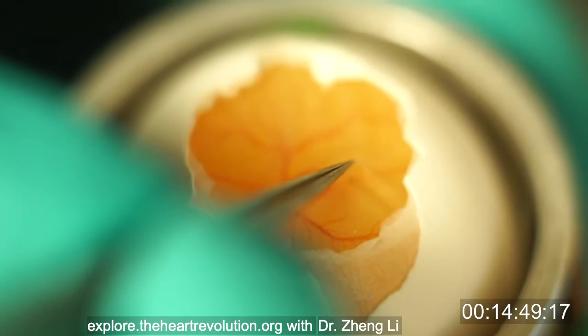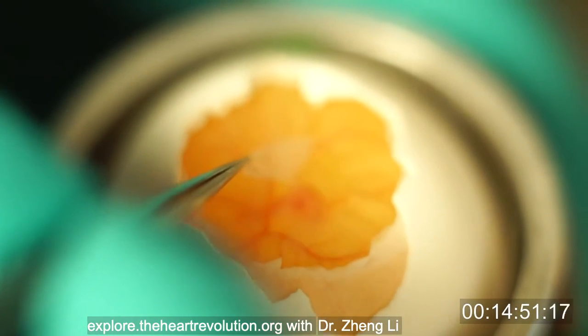The first time I heard of this project, I was having lunch with my advisor, Dr. Pollack, in the cafeteria. I was like, are you kidding me? Yeah, so that was actually my first reaction.